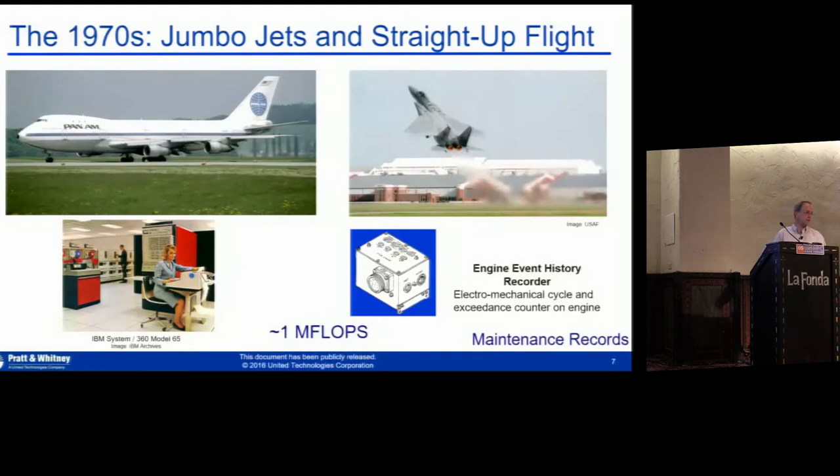The engines actually had electromechanical devices to count certain system events, but we weren't really pulling a lot of data off the machine. Some really iconic technology came out of that — the Boeing 747, the F-15 and its straight-up flight capability. Just incredible capabilities.